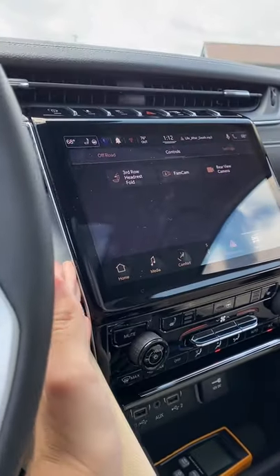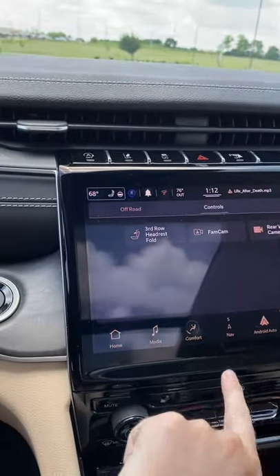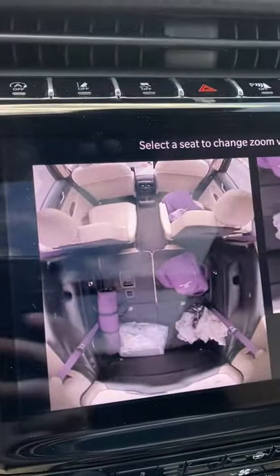Over here we have a really cool floating display — this is 10 inches running the latest Uconnect 5 system. It has lots of cool features like wireless Android Auto. We also have the FamCam.